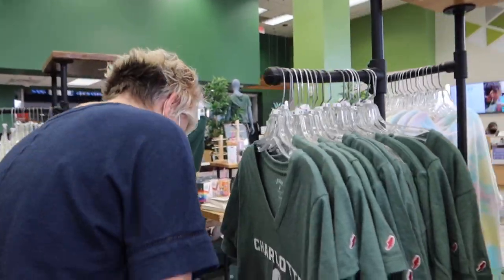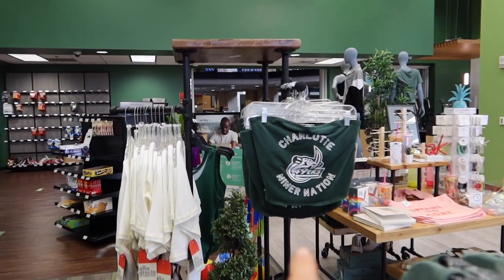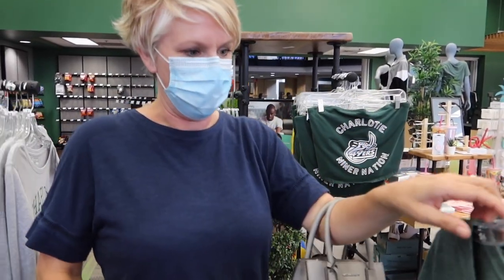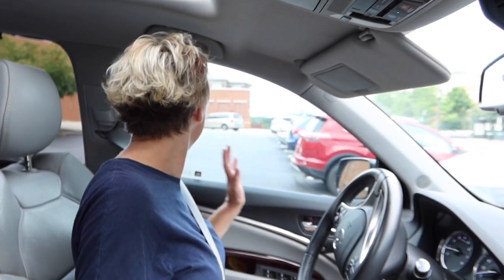Mom, what are you getting? Mom, you should get the tube top. This one or this one — comment down below what you think she should get. So now we are headed to Ikea if my mom can get out of the parking lot. We just got done walking around the campus and we went to the bookstore and got some Charlotte merch. We are headed to Ikea now, going to do some dorm shopping and I'll take you guys along the vlog. Pray we make it there.